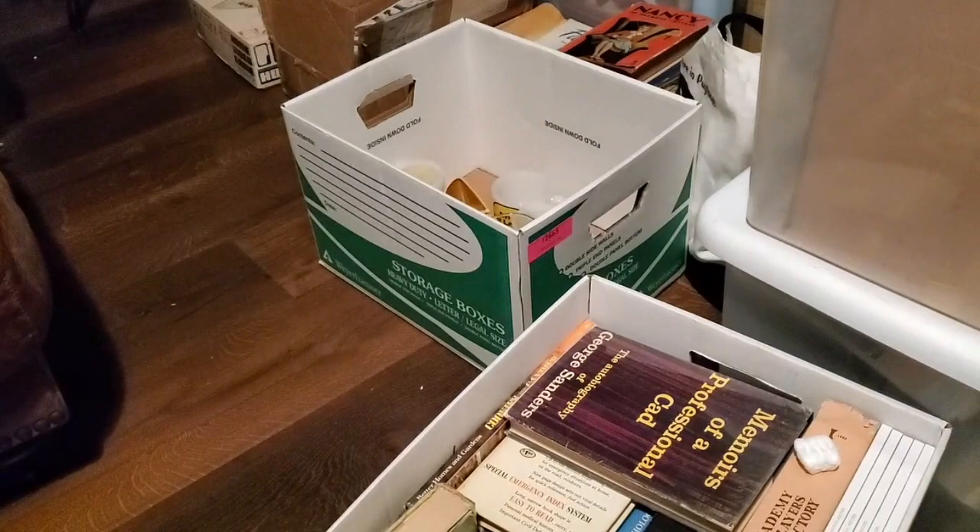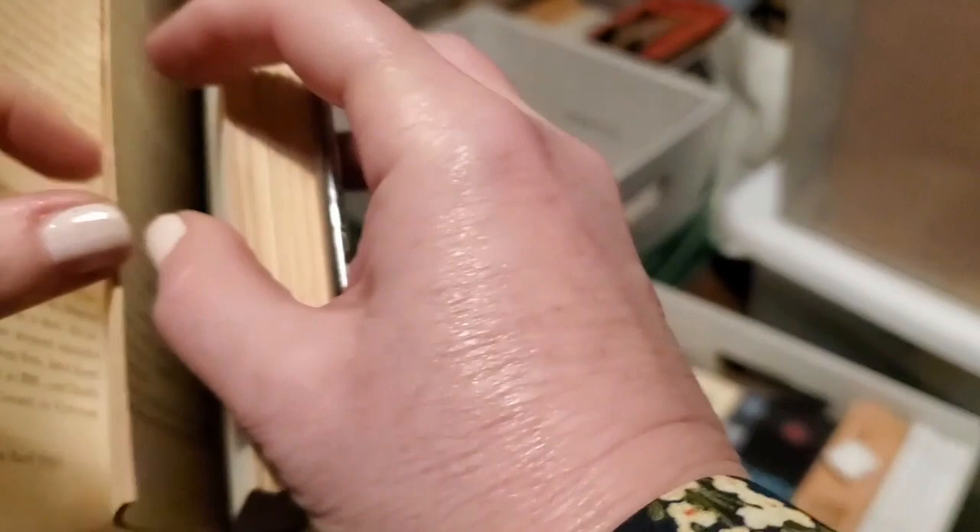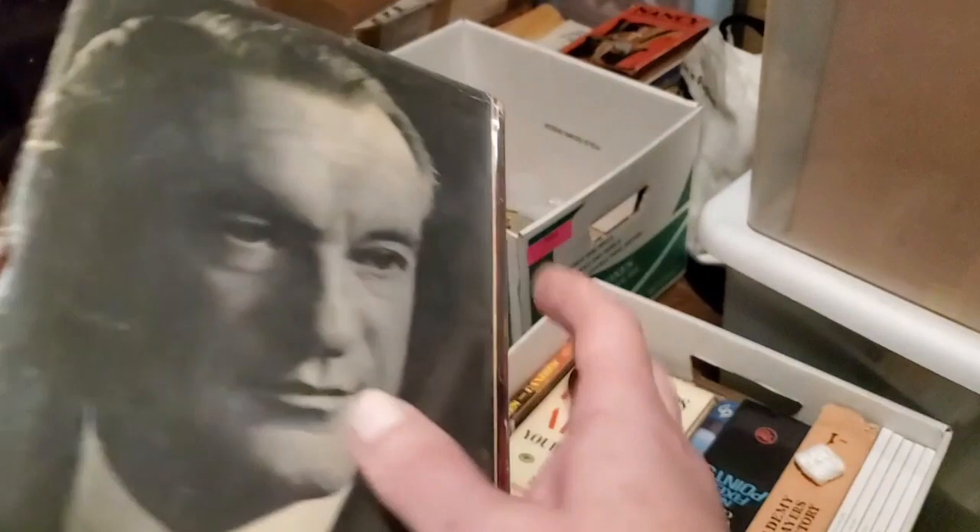Another one covered in plastic — 'Memories of a Professional Cad: The Autobiography of George Sanders.' He was married to Zsa Zsa Gabor — a professional cad, so funny. 1960 edition. And there are some old cards inside, but nothing written on them. One time I had a book and there was a very old Disneyland postcard somebody had used as a bookmark — so cool.